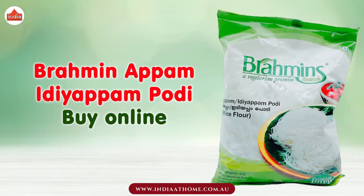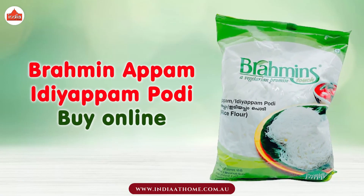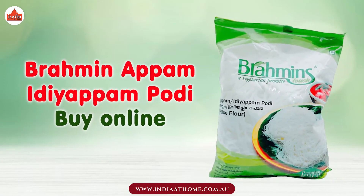Buy Brahman Appam Idiappam Podi online from the India at Home website. Enjoy the deliciousness.